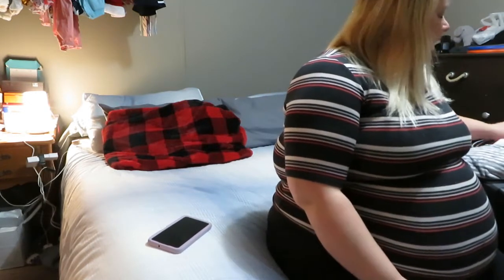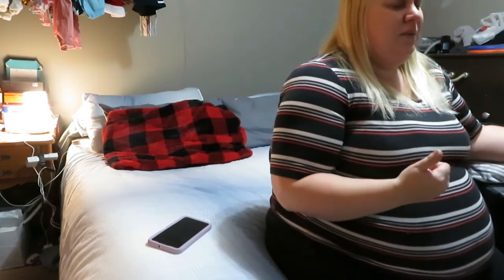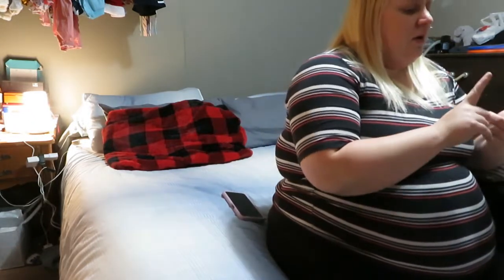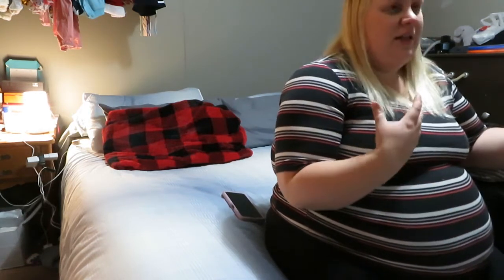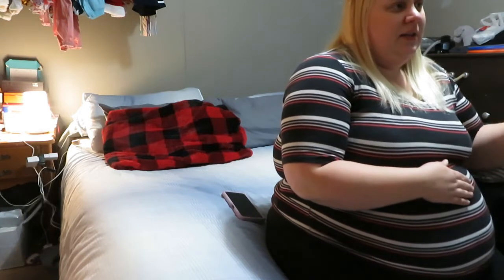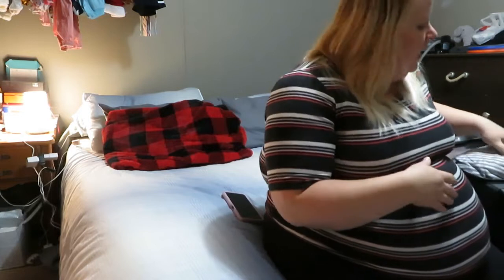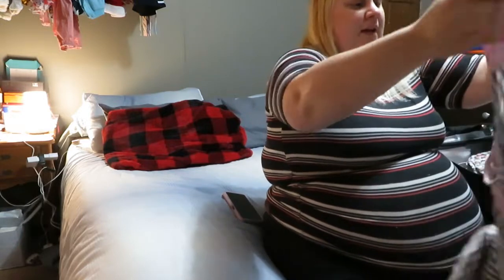I didn't bring a lot of clothes because the first day, probably day and a half, I'll be in a hospital gown, so that takes away a lot of the need. I made sure I had a couple of things in case of complications or a longer stay. With Willa she unexpectedly went to the NICU, so I was there a bit longer.